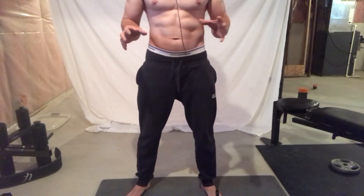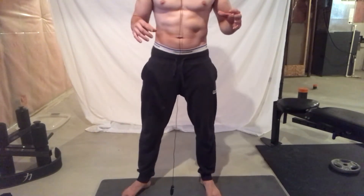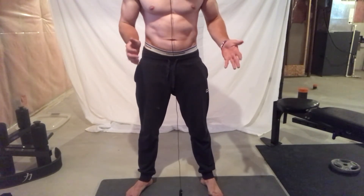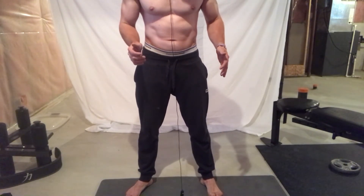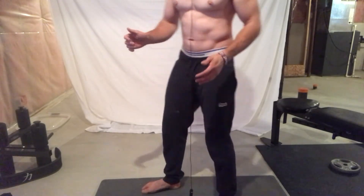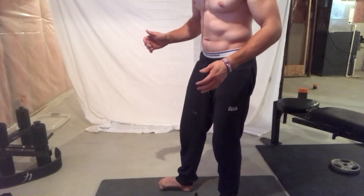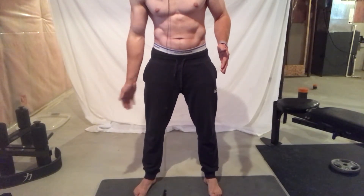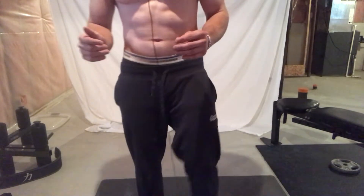Squat form also depends on your femur length and torso length — people with long femurs and short torsos, or long torsos and short femurs, should squat accordingly. Another tip: create tripod pressure with your feet by curling your toes into the ground. This creates pressure on the outside of the foot, the heel, and the ball of the foot — that is the proper way to squat.